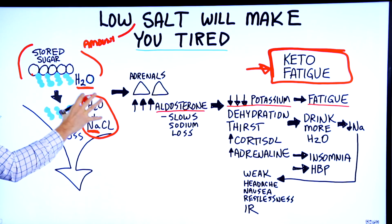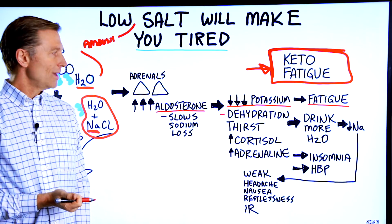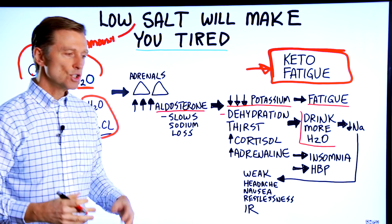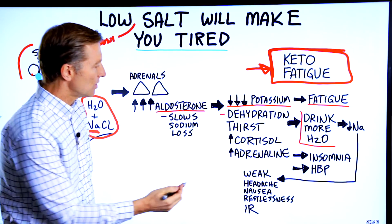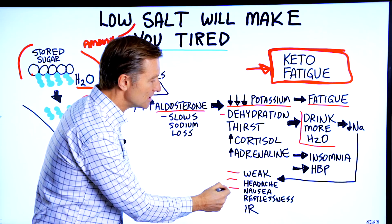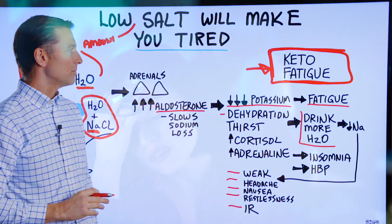Because you just lost the water and salt, you're going to start to become dehydrated and get thirsty. Most people, when they're thirsty, start drinking more water, but they may not add salt with it. When you drink more water without the salt or sodium, you start diluting this electrolyte mixture, and now we go from a sodium deficiency to a worsened sodium deficiency. The symptoms of low sodium are weakness, headaches, nausea — you could even feel like you have the flu, as in keto flu — restlessness, and even insulin resistance.